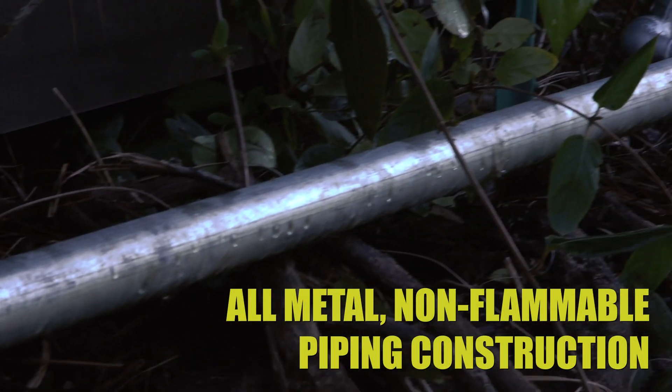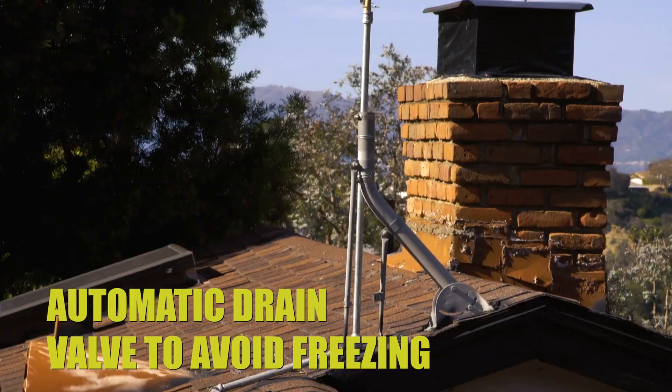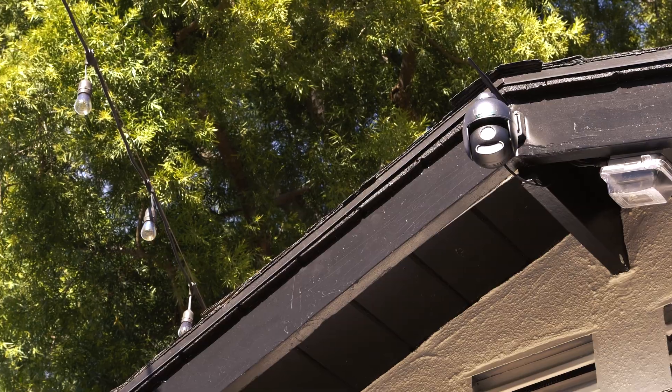It is constructed from all-metal piping and includes automatic draining valves to avoid freezing. The camera is optional and can be monitored and operated by the owner remotely.